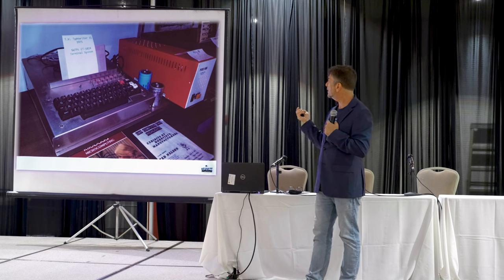Sometimes we have things that work really well but they're just ugly, so we only keep things that present well and that's it.